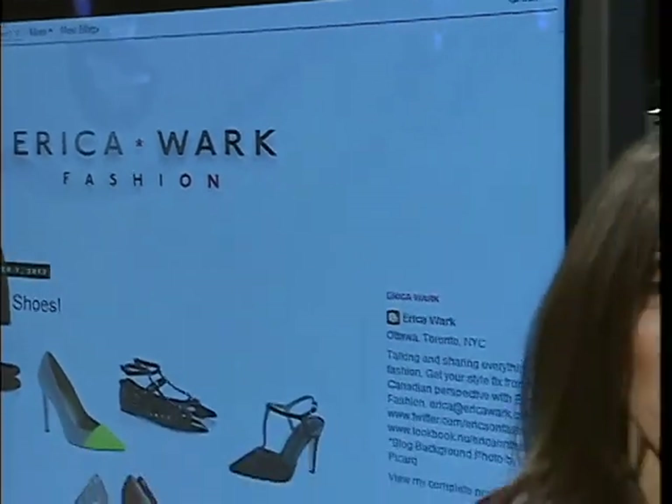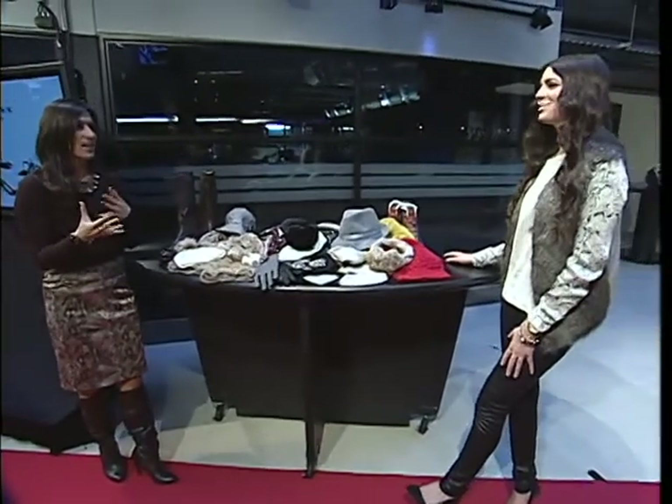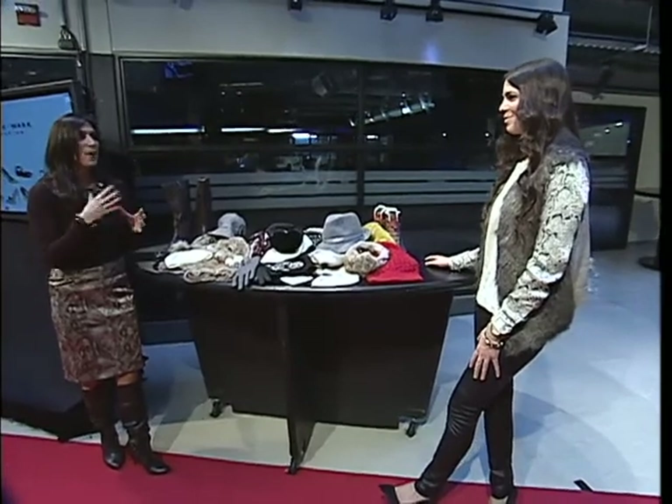We are moving now to our fashion segment with Erica Worker, our fashion stylist, fashion expert, TV personality at this point. The list goes on and on, and I love it too because we are now really starting to accessorize with our outerwear.